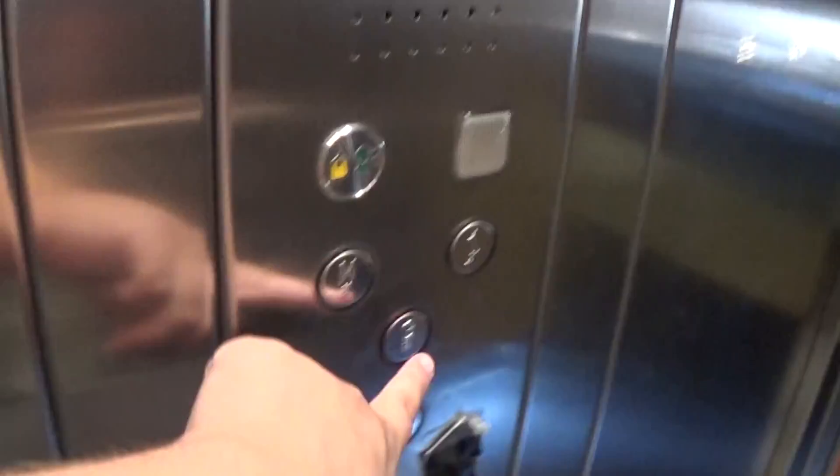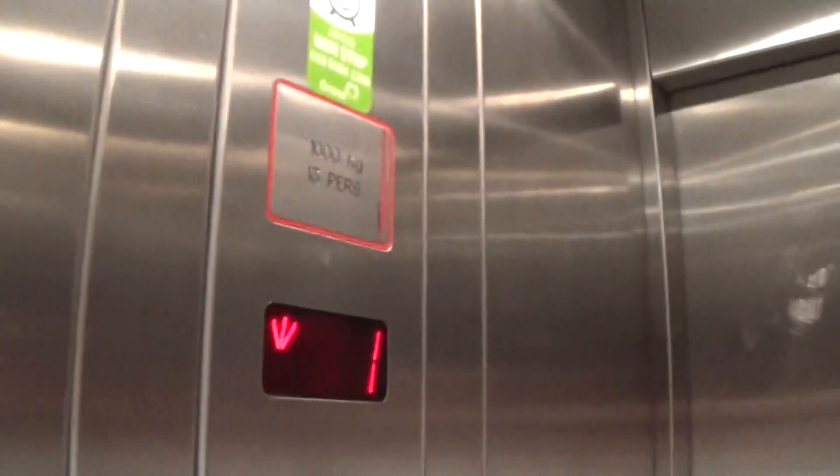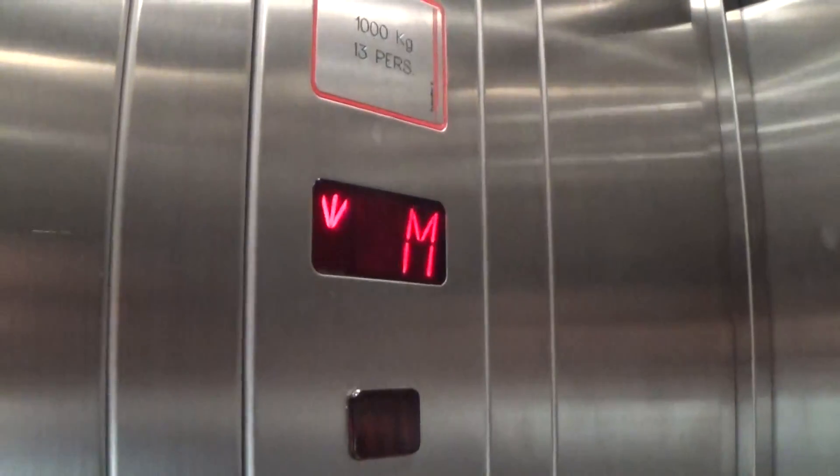Let's go back down to G for my cab view. As we're doing my cab view going down, it's a pretty basic Schindler. It's got the flow in the gear and the capacity is 1,000 kilos, 50 persons. It was installed in the late 90s. These are the fixtures, foam box.